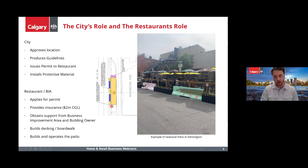This is just an example of one of the seasonal patios in Kensington, where they've taken over two of their parking spots to build a patio that fits about 20 people — they've been very positive about it. For seasonal patios, the city will approve the location, produce the guideline document, issue the permit to the restaurant, and then install the protective material.